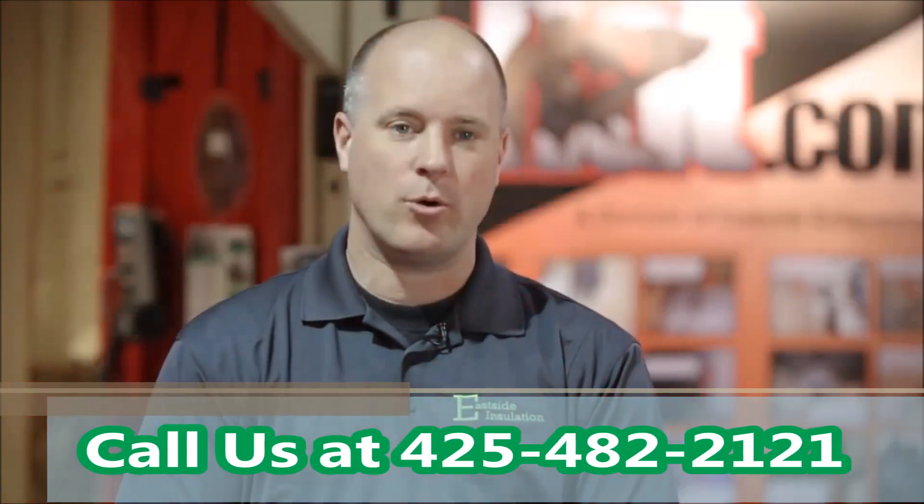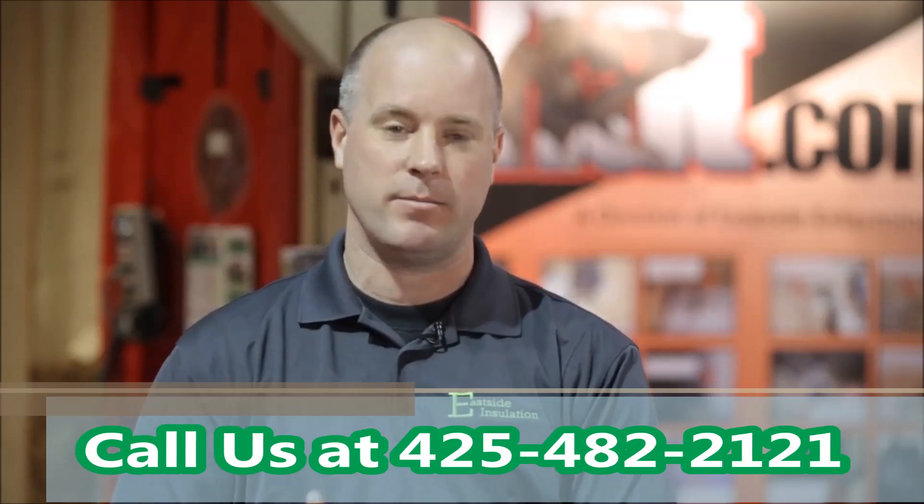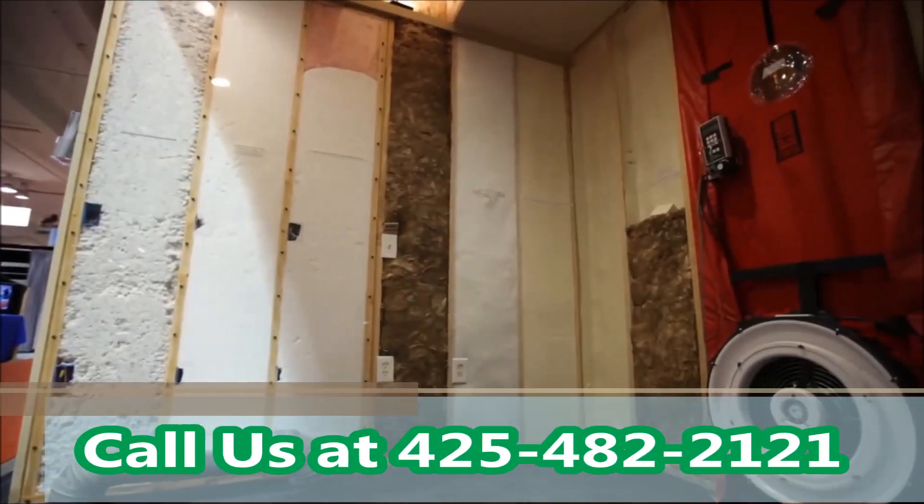When we perform an energy audit for you, the homeowner, what we're doing is we're scientifically finding all the access points for air infiltration you can't see with the naked eye.